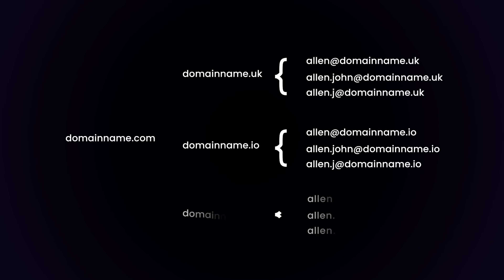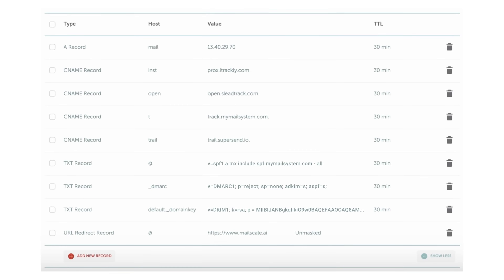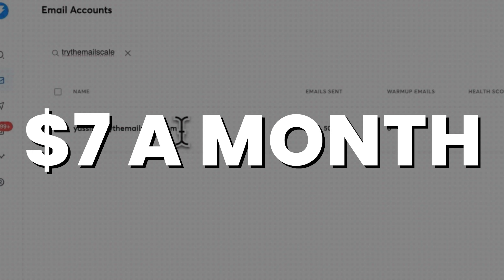You now have to spread your volume across secondary domains to not get your main domain blacklisted. You have to add the right DNS records for the DKIM, DMARC and SPF. You then have to set up inboxes individually that will cost you $7 a month, which quickly stacks up and becomes expensive.